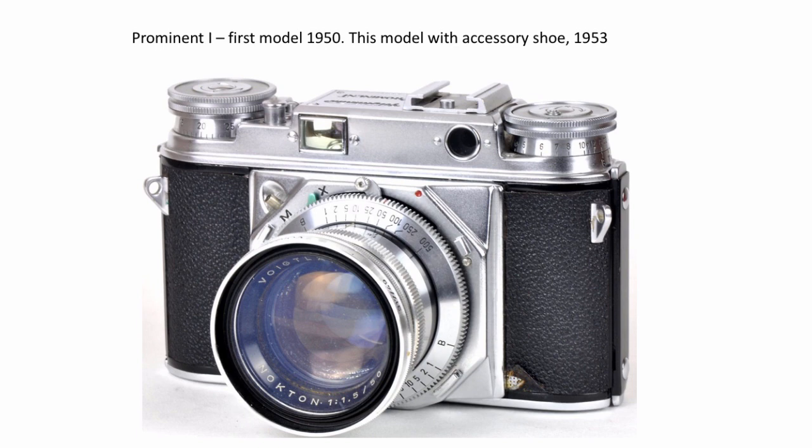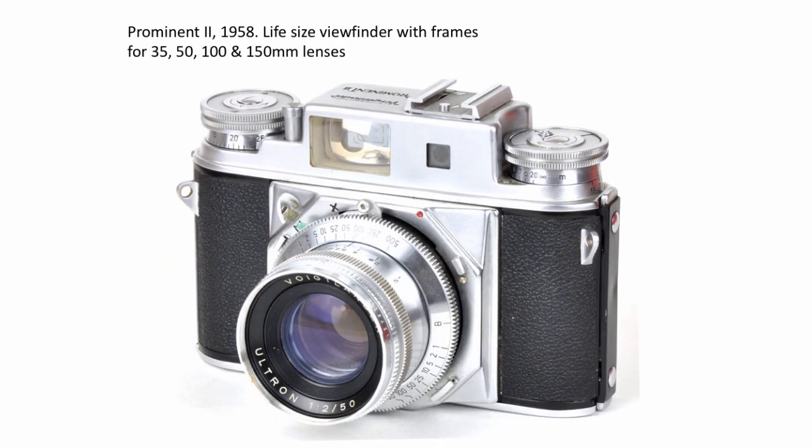Having got the Voigtlander Prominent 1, I then had to have the Prominent 2. This one was made in 1958. It's a little bit bigger and it's a truly nice camera. The main difference between this and the previous one is it's got viewfinder frames for 35, 50, 100, and 150 millimetre lenses. So quite a few lenses came with that kit, as you saw.